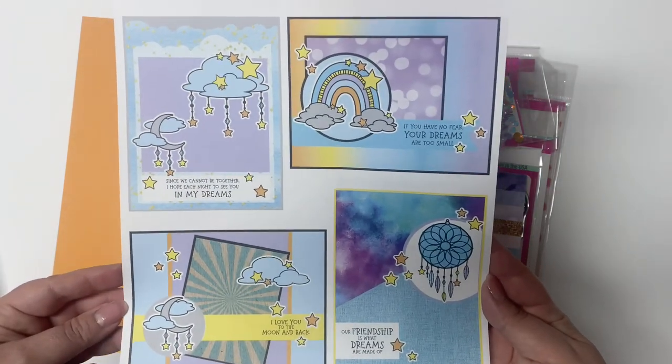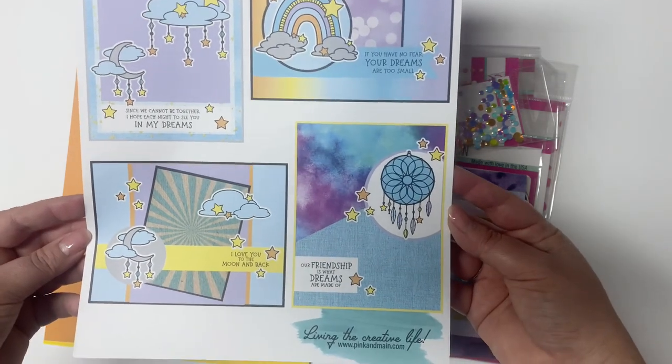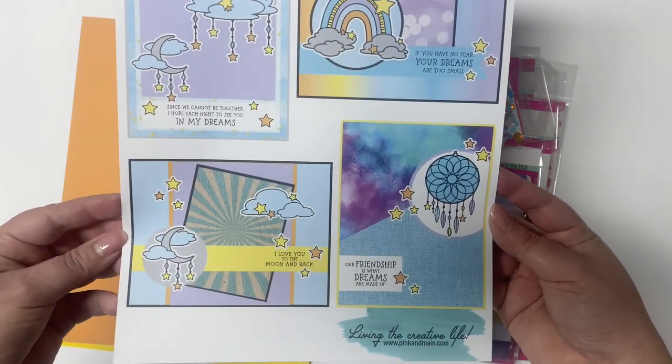And this is something new this month — the backside of the paper shows some card sketches to give you some ideas of how to use the contents of the kit to make some cards.